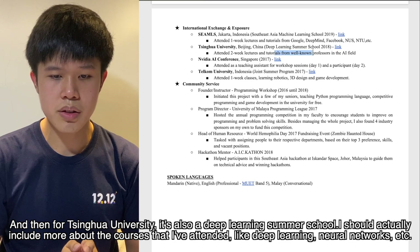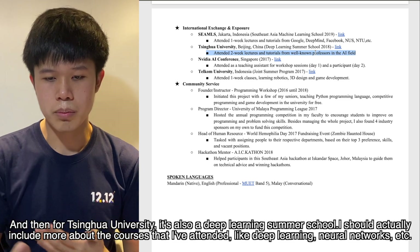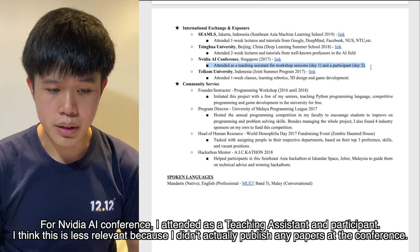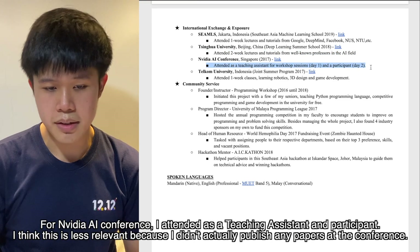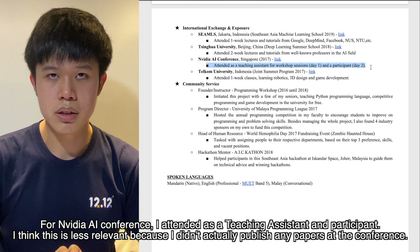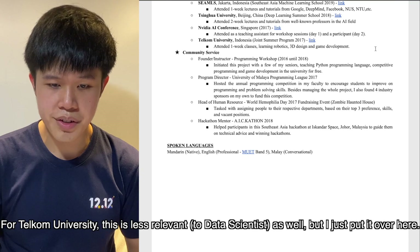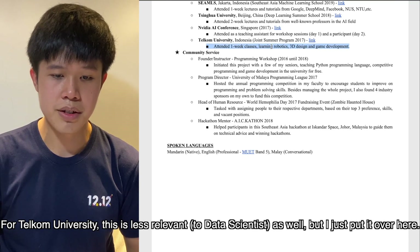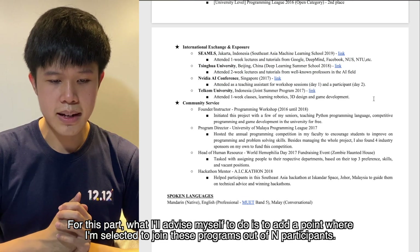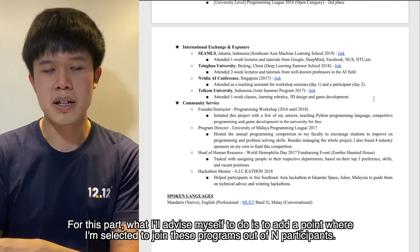For Tsinghua University, it was also a deep learning summer school, and I think I should actually include more about the courses I attended, like deep learning and neural networks. For the NVIDIA AI conference, I attended as a teaching assistant and participant, though this is less relevant since I didn't publish any paper. What I would advise is to add a point mentioning how many participants you were selected from, to highlight the competitiveness of each program.